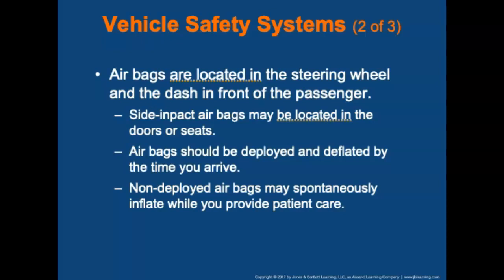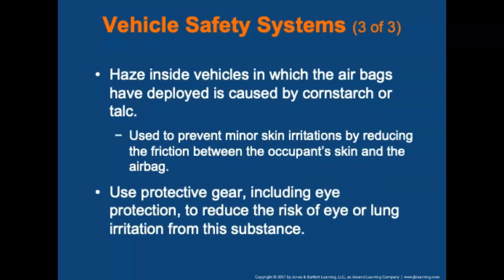Non-deployed airbags may spontaneously inflate while you provide patient care. Maintain at least a 5-inch clearance around side-impact airbags that have not deployed, at least 10-inch clearance around driver-side airbags, and at least 20-inch clearance around passenger-side airbags. Haze inside vehicles where airbags have deployed is caused by cornstarch or talc, used to reduce friction between the occupant's skin and the airbag. Appropriate protective gear including eye protection will reduce the risk of eye or lung irritation.